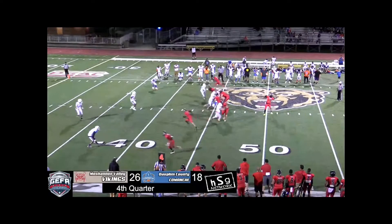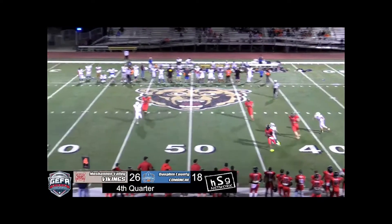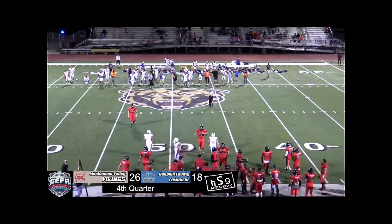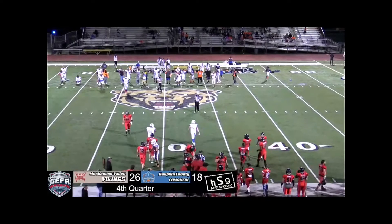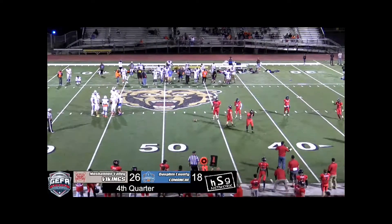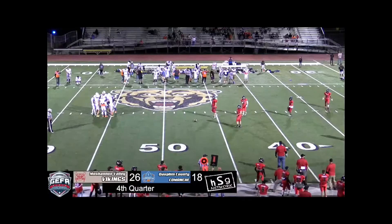On fourth down, he nearly juggled the snap and now he's running backward. He's going to go down at about the 21-yard line. I do not understand the call. That was very surprising to see. The ball is spotted at 22 with seven seconds left — time for one play, maybe two.